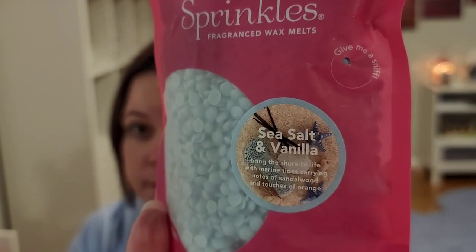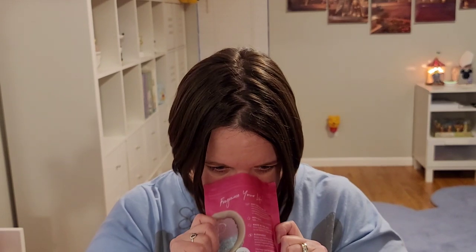Next is Sea Salt and Vanilla. They put the scent notes right on the bag — love that. Sea Salt and Vanilla says: 'Bring the shore to life with marine tides carrying notes of sandalwood and touches of orange.' Sounds up my alley. I smell sandalwood quite a bit. It's a little light, but I like what I'm getting. I can't pick out the orange or marine tides specifically, but it's kind of a fresh, woody type note. Yeah, it's different.